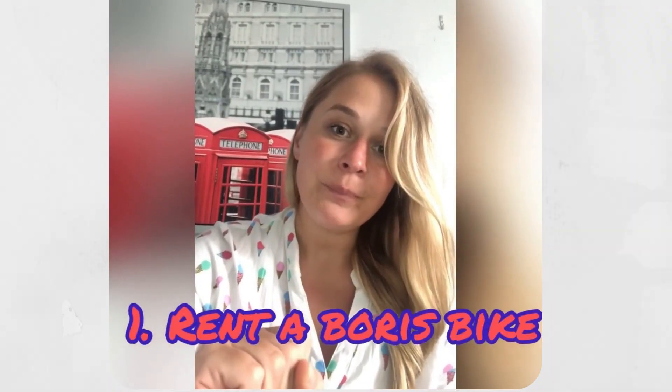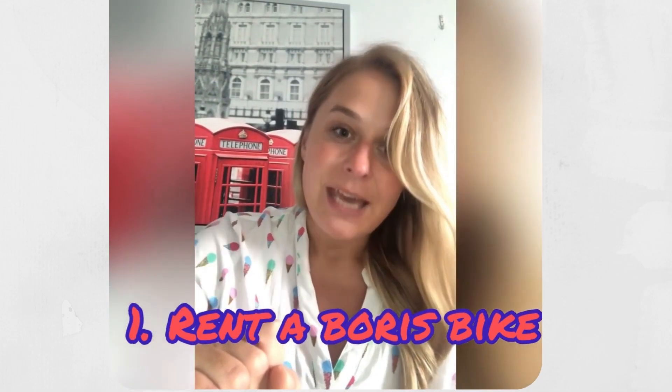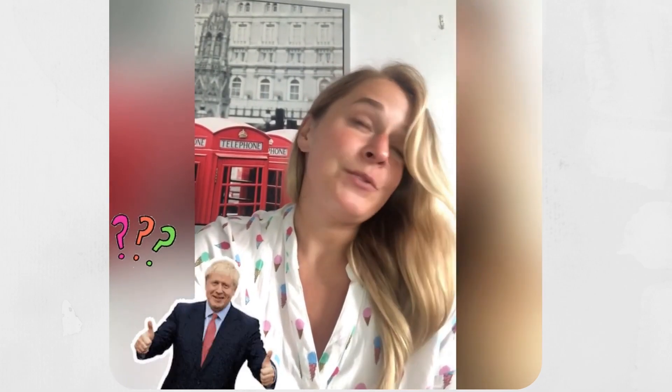The first option to get around London is by renting a Boris bike. The London cycling system is officially called Santander bikes, but it's very popular to call them Boris bikes because the scheme was launched by Boris Johnson when he was the Mayor of London. It's a great cheap way to explore central London when the weather is good, but you need to be very careful on the roads.